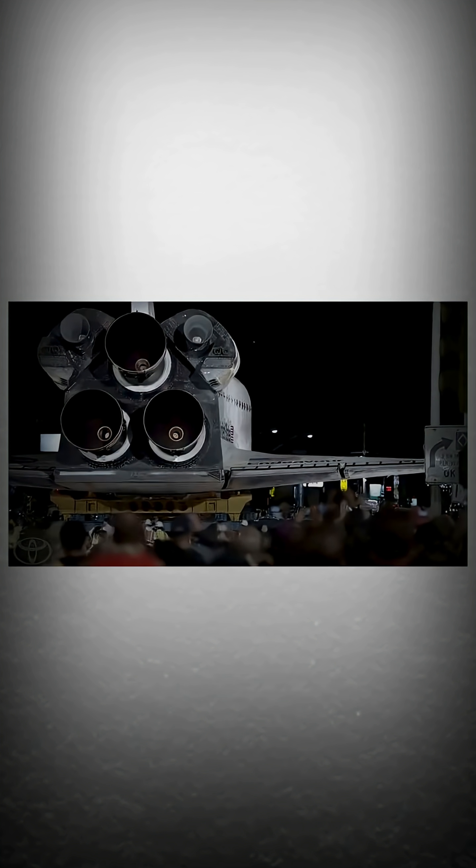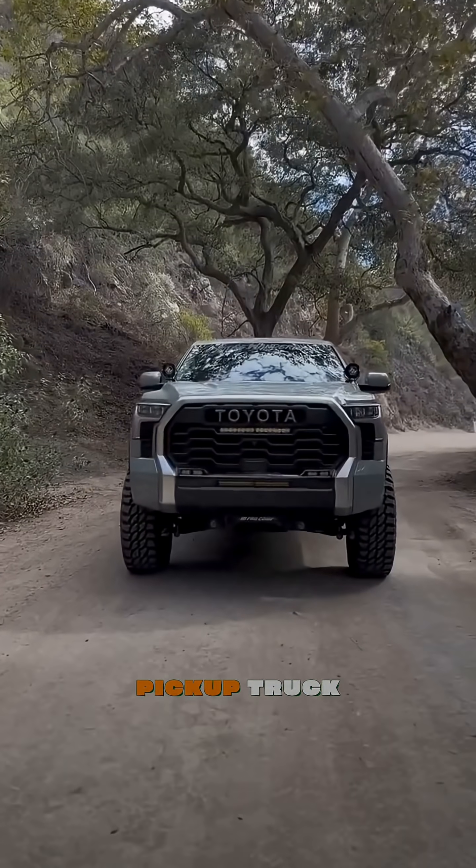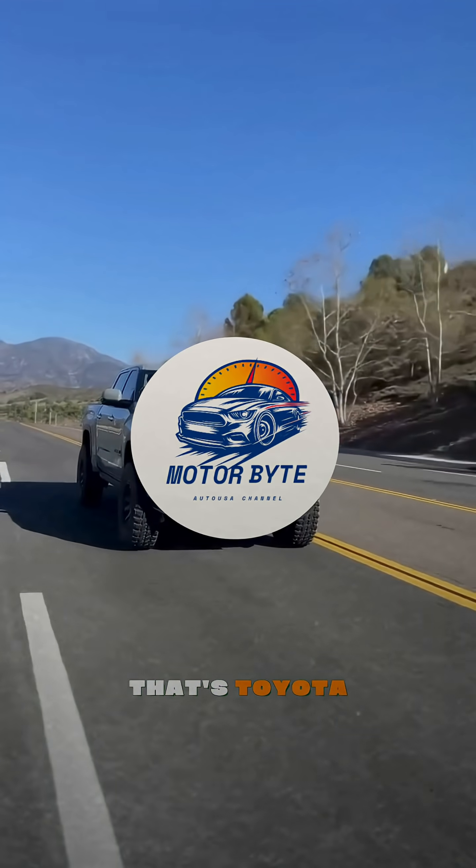Because of that moment, the shuttle made it safely to its new home at the California Science Center. One ordinary pickup truck, towing the impossible. That's not just history — that's Toyota.